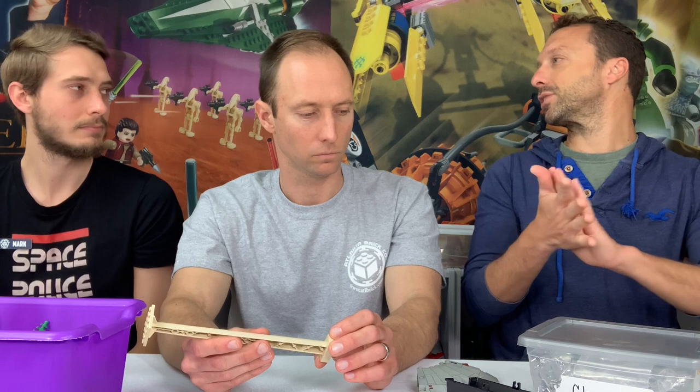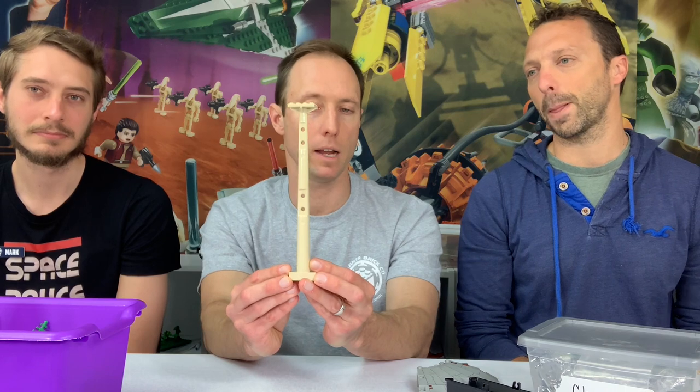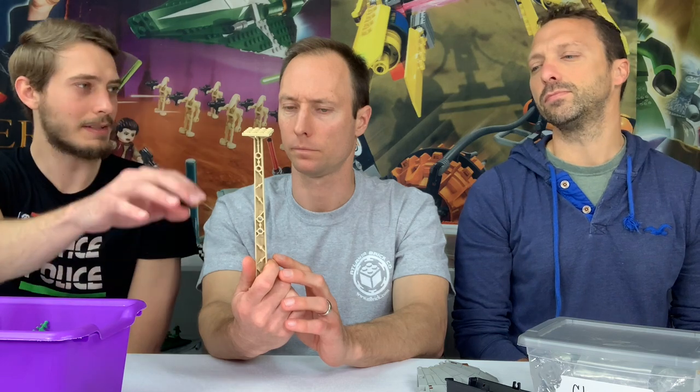The junior line didn't want little kids dealing with stickers because they'd end up all over the place — not on straight. That's what's great about those junior sets, and what makes them more expensive per part: bigger elements, printed parts instead of stickers. So a 150-piece junior set might be $30 because of the size and printed parts. Is this mold still in print? Probably not.